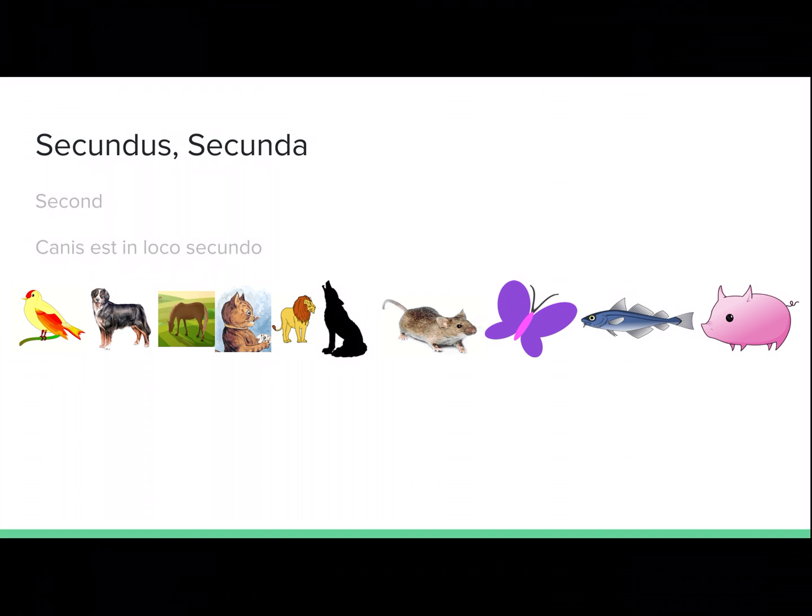Secundus, secunda. Second. Canis est in loco secundo. The dog is in second place.